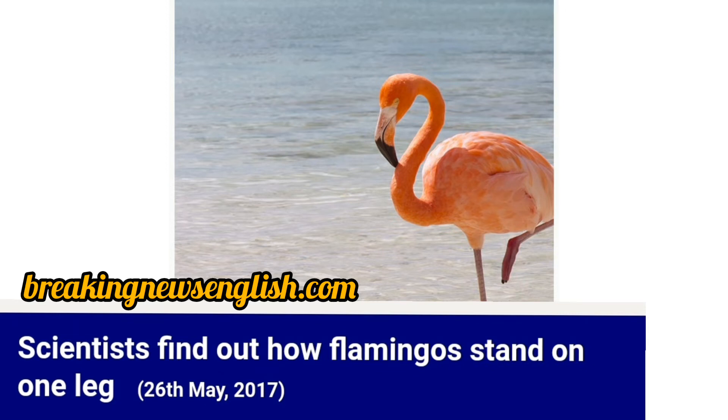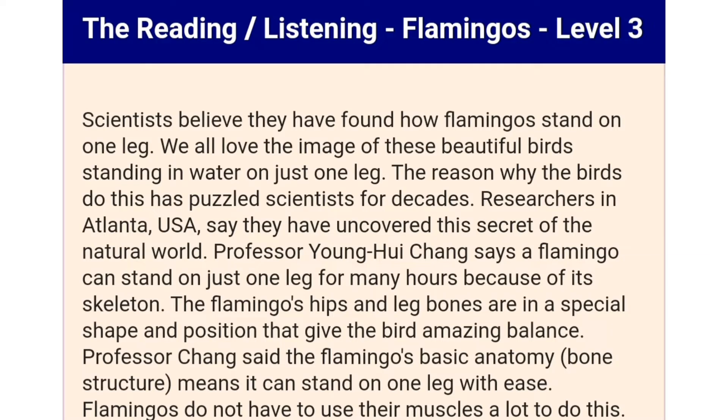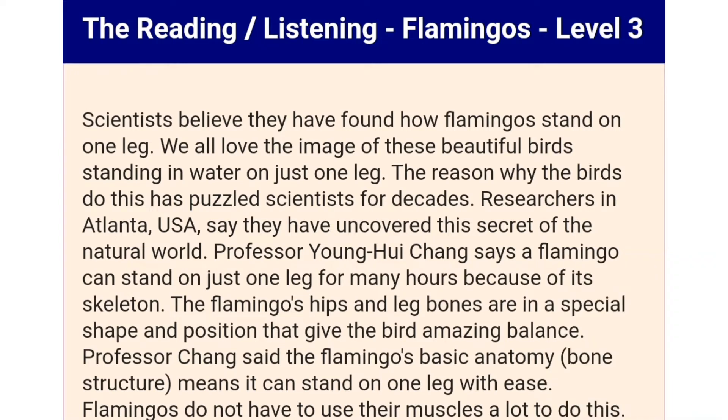Scientists find out how flamingos stand on one leg. Scientists believe they have found how flamingos stand on one leg. We all love the image of these beautiful birds standing in water on just one leg. The reason why the birds do this has puzzled scientists for decades.